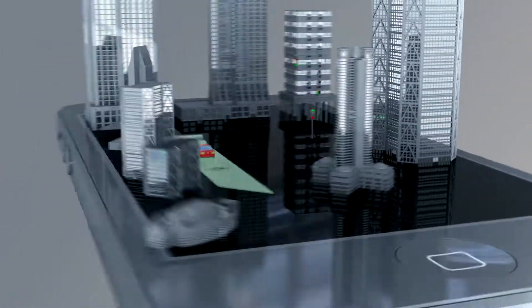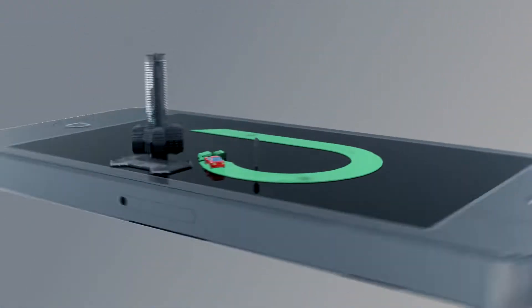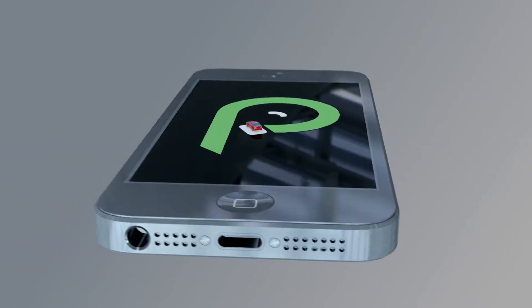Park by Phone is a seamless electronic parking solution that uses the best of technology for the best public parking experience.